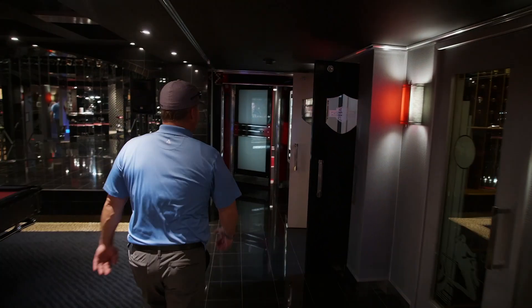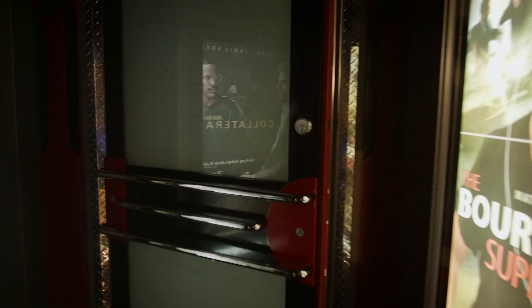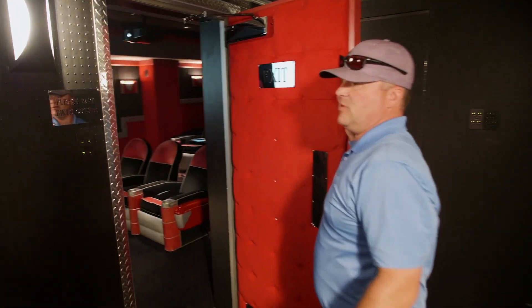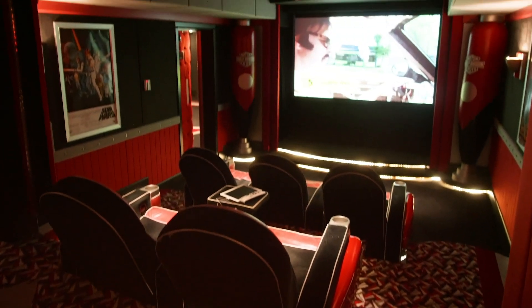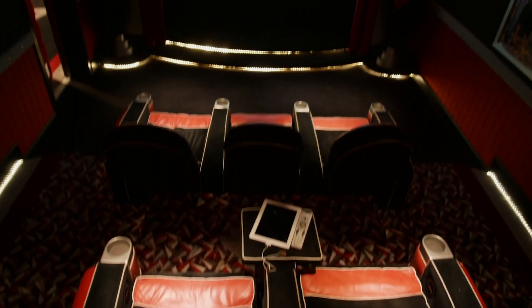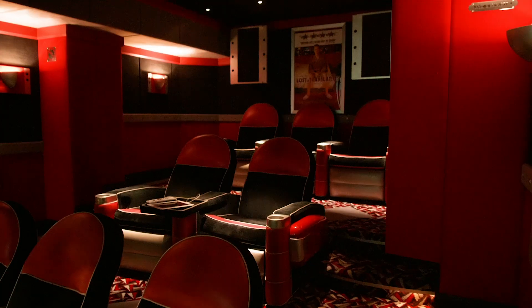We have a movie theater that was originally put in by the first owner who was very passionate about the movie business. It was written up in theater magazine as a 98.9% soundproof theater. We have eight comfortable reclining seats, all the sports channels, all the premium channels, and a Blu-ray player — all controlled with an iPad. A great place to watch the Seahawks for the Super Bowl, no doubt.